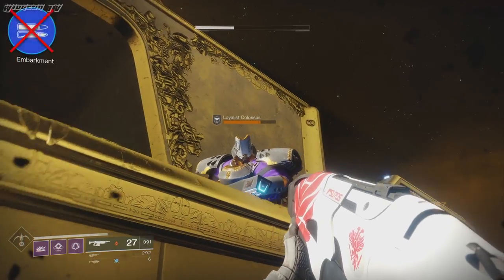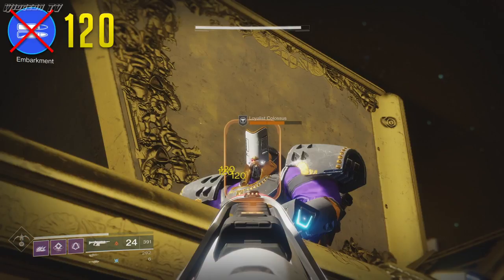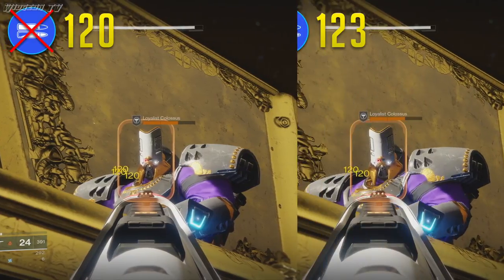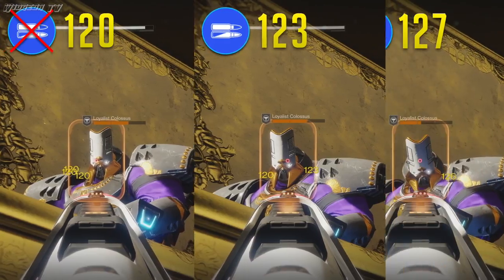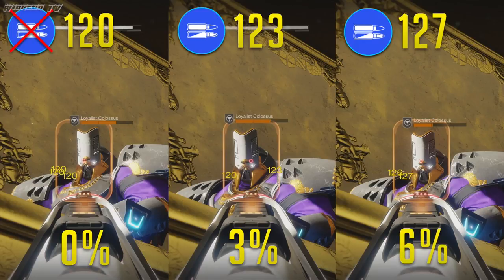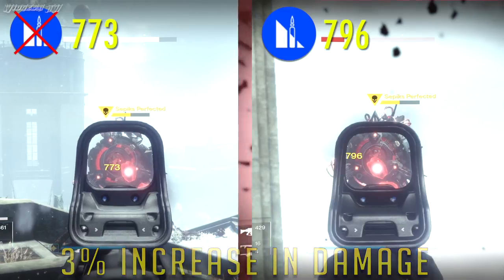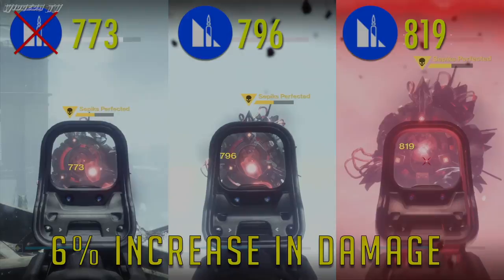I tested this on raid enemies because they make great targets. The baseline is 120 damage for the first half of the magazine. As soon as the perk activates you instantly get an extra 3 damage, totaling 123. The last shot in the magazine does 127 damage. Converting to percentages: a 0% increase at baseline, instantly jumping to 3% when the perk activates, then slowly climbing to an extra 6% damage with the last round in the magazine.